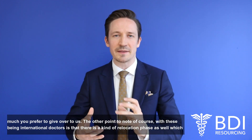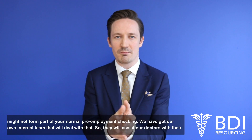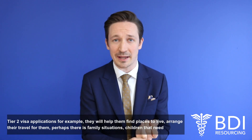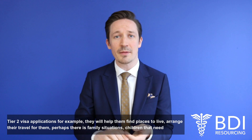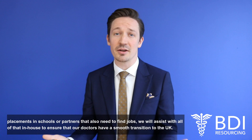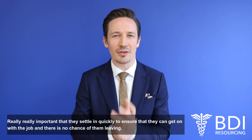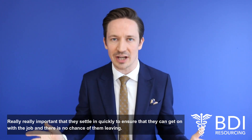The other point to note, with these being international doctors, is that there's a relocation phase as well which might not form part of your normal pre-employment process. We've got our own internal team that will deal with that — they'll assist doctors with their Tier 2 visa applications, help them find places to live, arrange their travel, and perhaps assist with family situations such as children needing school placements or partners needing to find jobs. We'll assist with all of that in-house to ensure our doctors have a smooth transition to the UK, because it's really important that they settle in quickly and get on with the job.